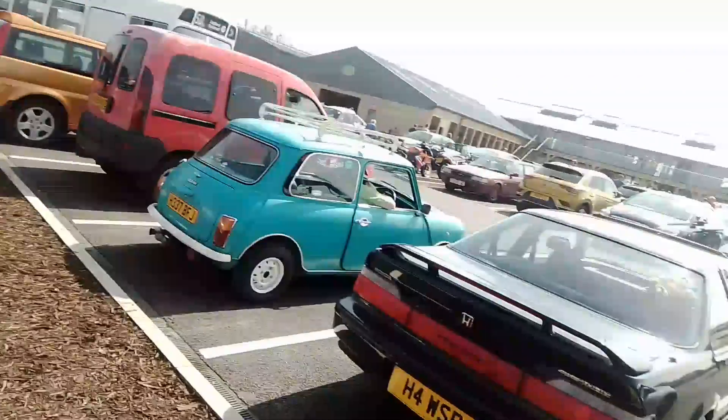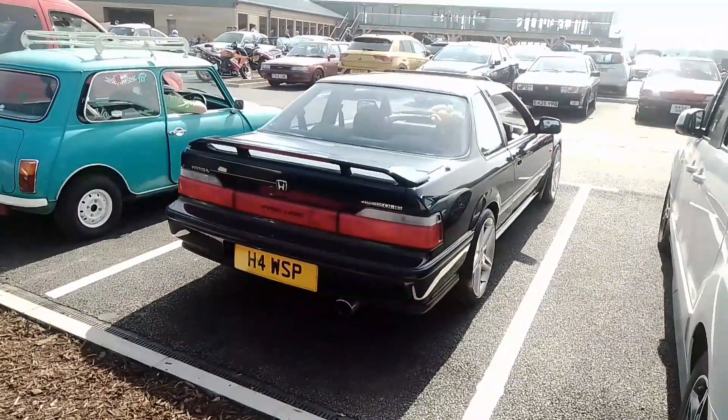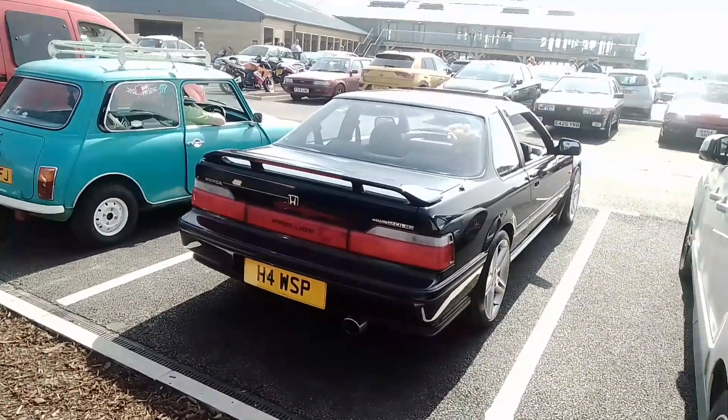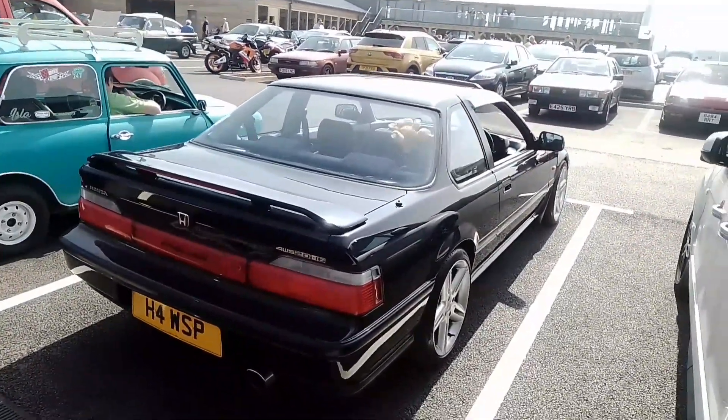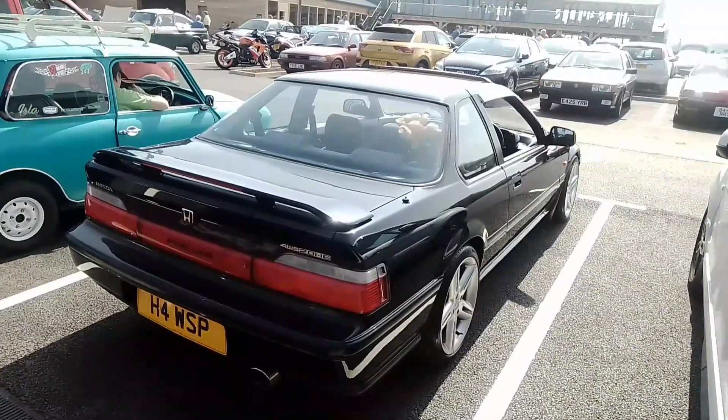Before moving behind it to a Honda Prelude 4W-Steer — 4WS, 2.0 16-valve. This will be the 4W-Steered Prelude.